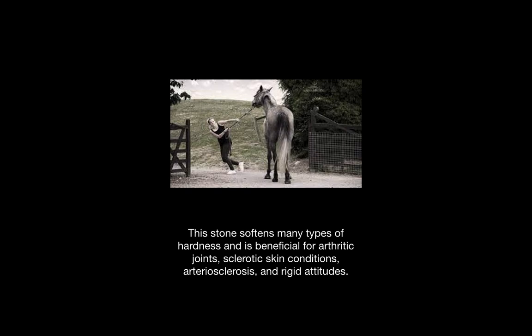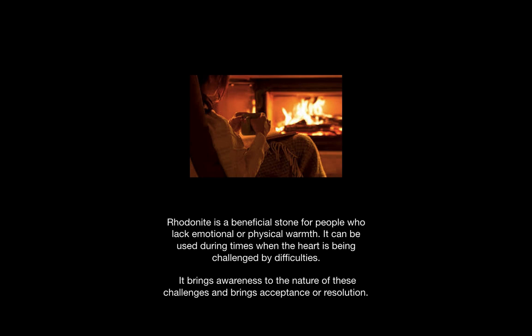It is beneficial for softening areas of hardness in the arteries or joints and it also helps soften rigid attitudes. This stone is beneficial for people who lack emotional or physical warmth and can be used during times when the heart is being challenged by difficulties. It brings awareness to the nature of these challenges and helps bring acceptance or resolution.